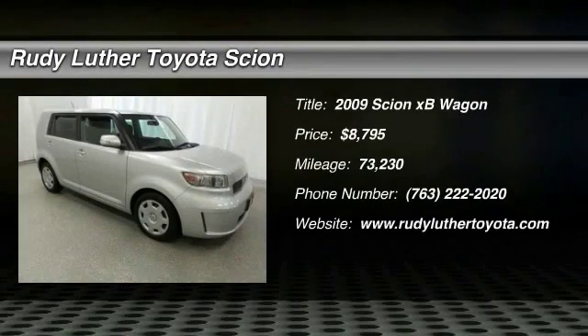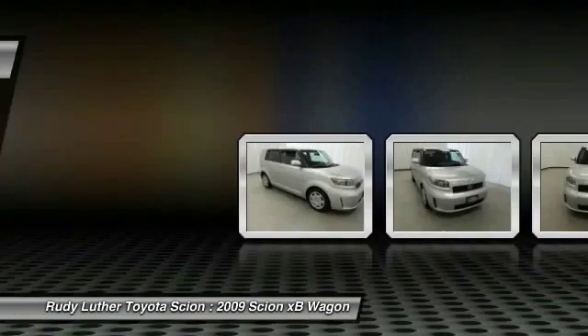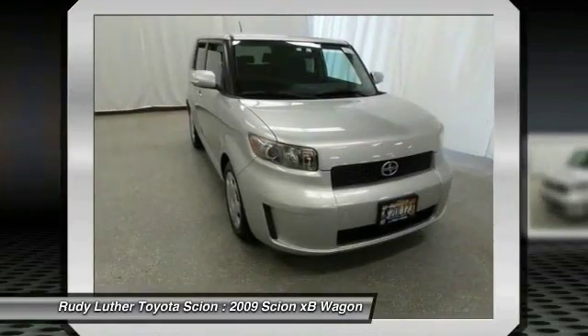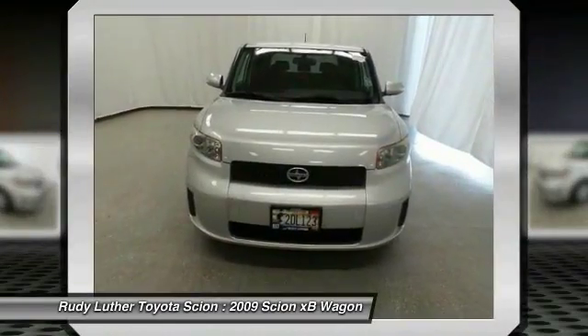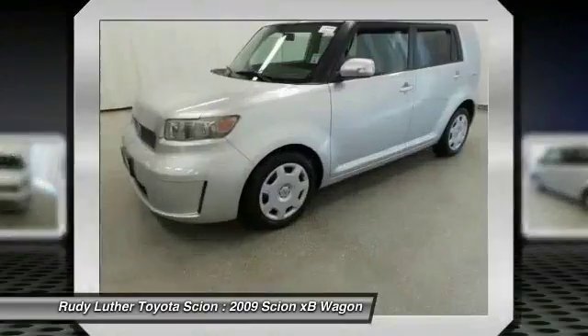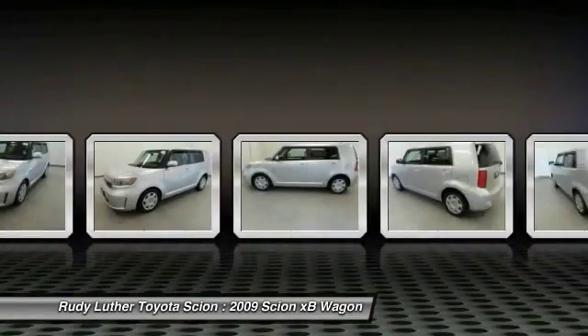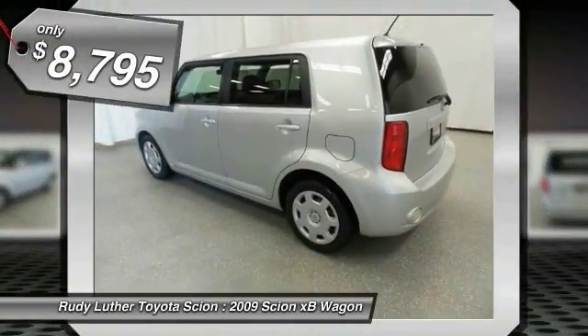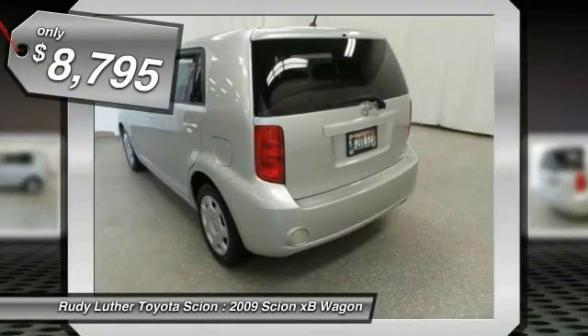The 2009 XB, the Scion XB, built under the Toyota nameplate, has almost single-handedly shaped the market for the boxy, city-driven vehicle. The XB offers exceptional cargo space for a vehicle of this size. Combined with the nimble acceleration and Toyota reliability, this vehicle will prove itself time and time again and is priced below $10,000.